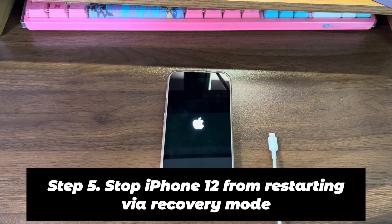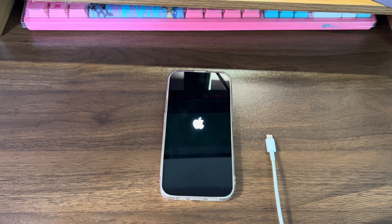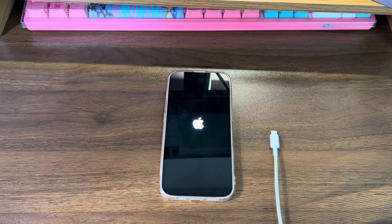Step 5: Stop iPhone 12 from restarting via recovery mode. All iPhones come with a recovery mode feature that lets Apple's official software — iTunes or Finder — fix software-related issues on the device even when it's unusable. In this mode, you can do a system update or restore on the device through a computer. If you choose to upgrade the iOS software, all your data remains intact after the update. If you choose to restore the device to factory settings, all your data, content, and settings will be removed. Let's start with the update method first.